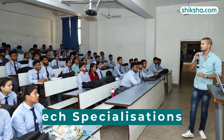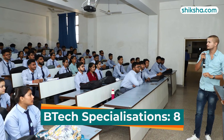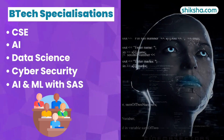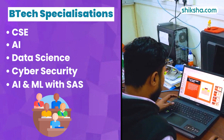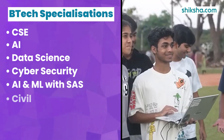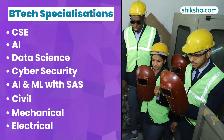The university offers 8 B.Tech specializations, with 5 focused on CSE and its sub-specializations, including Artificial Intelligence and Data Science, Cyber Security, and AI and Machine Learning with SAS, among others. The remaining three specializations are in Civil, Mechanical, and Electrical Engineering.